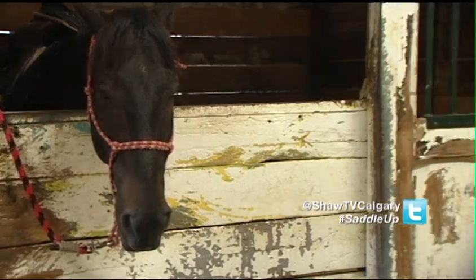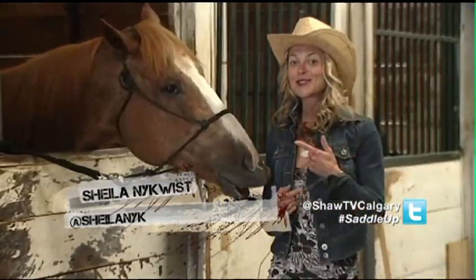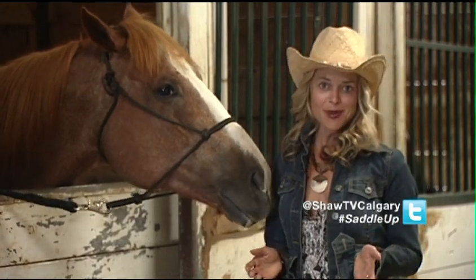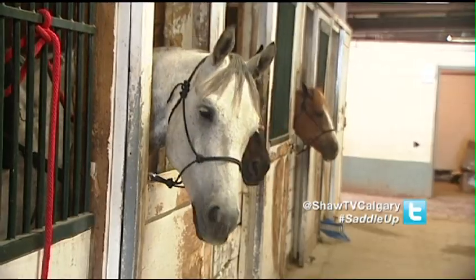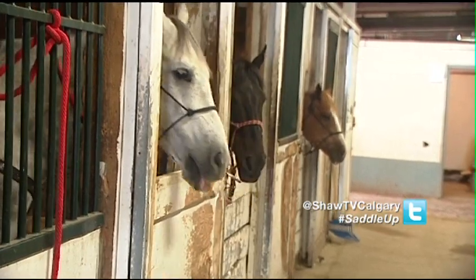We're here in the barn with the pickup horses learning about equine dentistry. Just like we need to keep our pearly whites clean, so do these guys. But did you ever consider what kind of job that would be? They might not get cavities like you and I, but horses have dental concerns too.